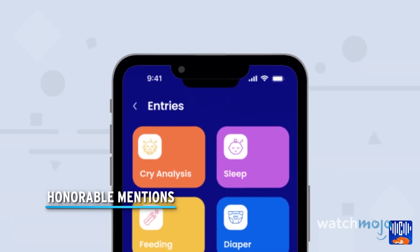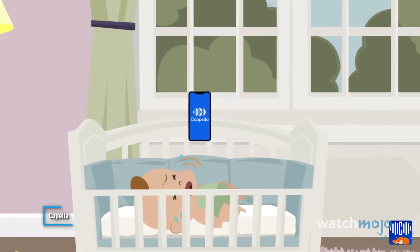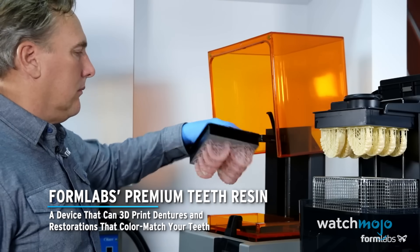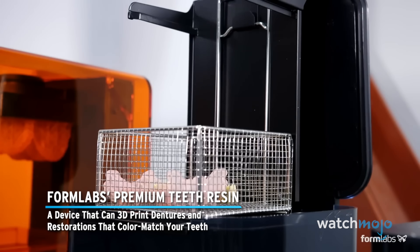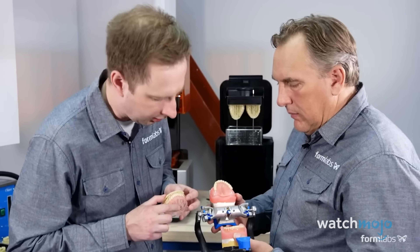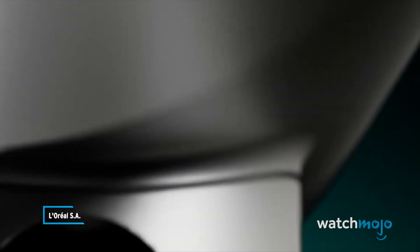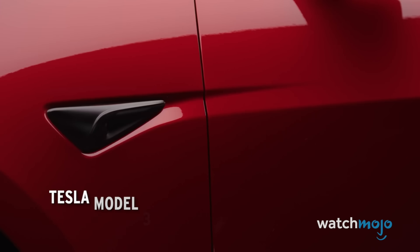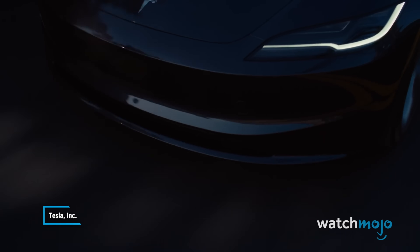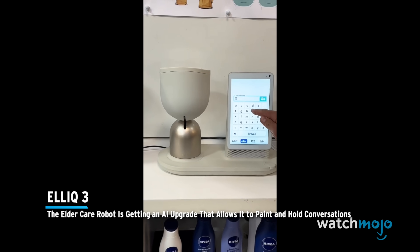Before we unveil our top pick, here are a few honourable mentions. Capella, an app that can allegedly translate a baby's cries — its advanced AI interprets your baby's needs, translating cries into actionable insights. Formlabs' premium teeth resin, a device that can 3D print dentures and restorations that colour match your teeth. Infrared hair dryers — L'Oreal's AirLite Pro uses infrared light to dry hair 30% faster. Tesla Model 3 refresh — the Model 3 has been revamped with some attractive upgrades. And Leq3, the eldercare robot, which is getting an AI upgrade that allows it to paint and hold conversations.